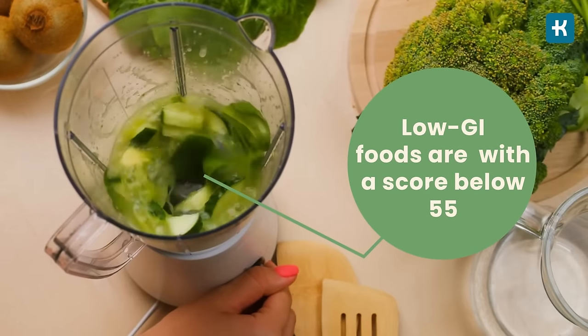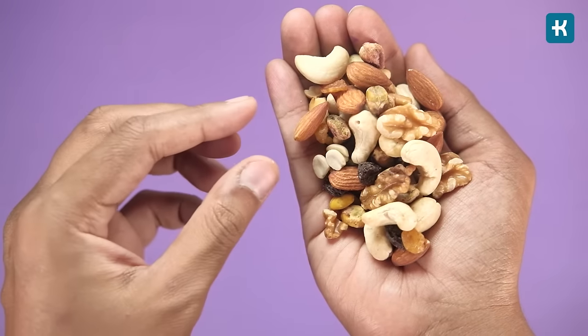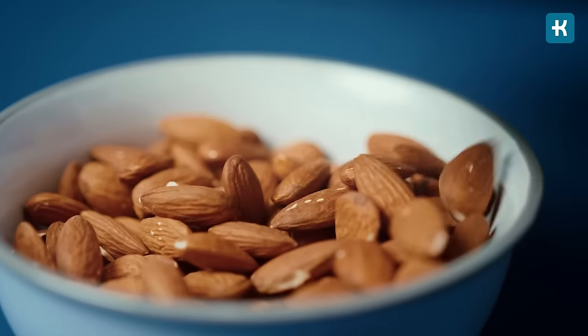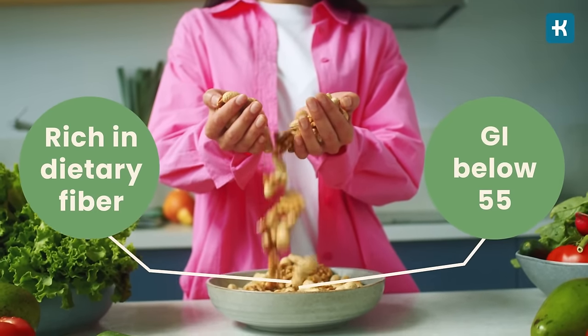Remember: the lower the glycemic index number, the less it affects blood sugar and insulin levels. Food number one that doesn't let blood sugar levels spike: nuts. They are very rich in dietary fiber and have GI scores below 55. Nuts are high in fats, fiber, and protein, all of which increase the time required to break down and absorb glucose in the body.